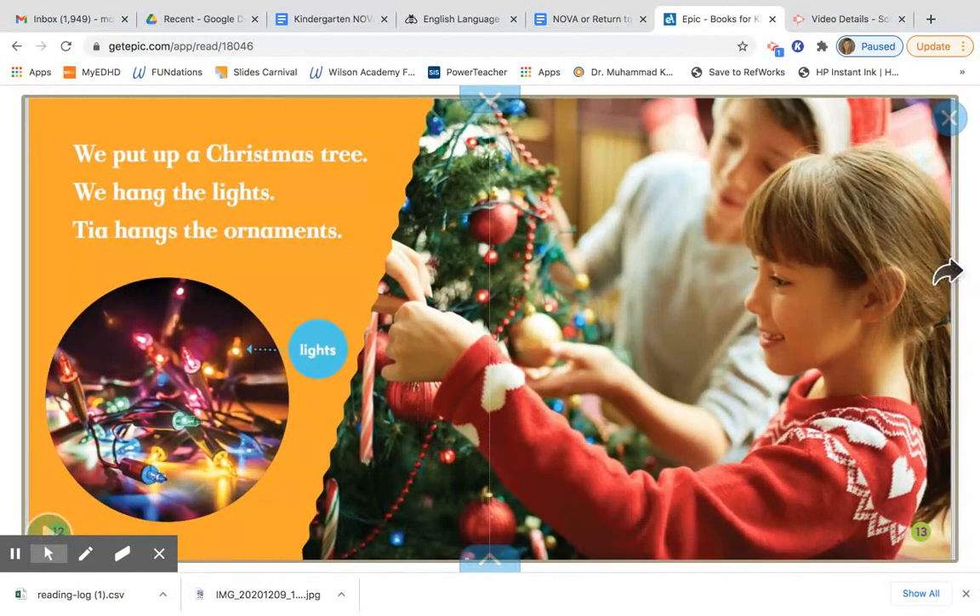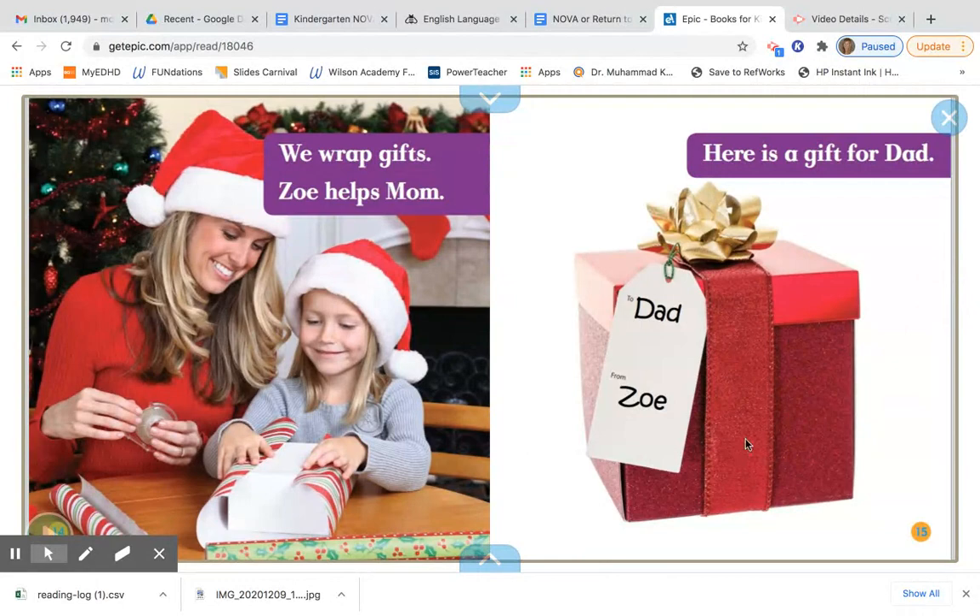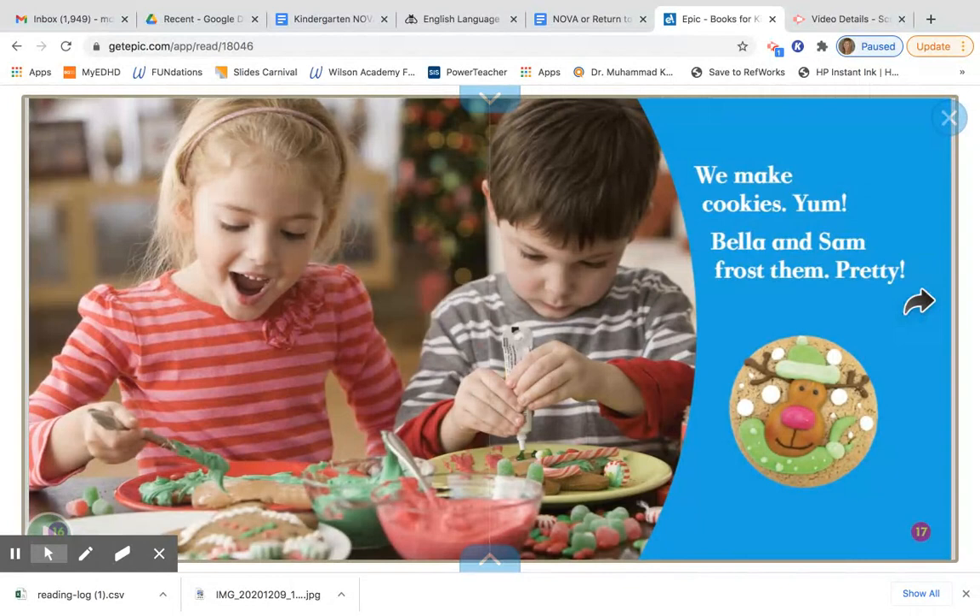We wrap gifts. Zoe helps mom. Here is a gift for dad. We bake cookies — yum! Bella and Sam frost them. Pretty! Many of you might have done some baking last week with the gingerbread men.